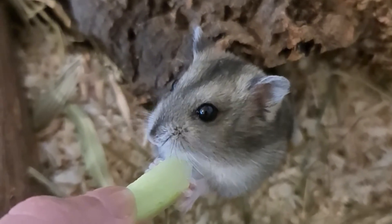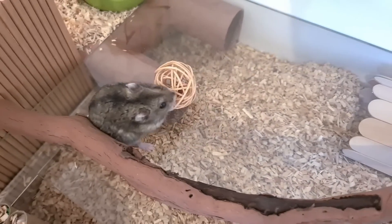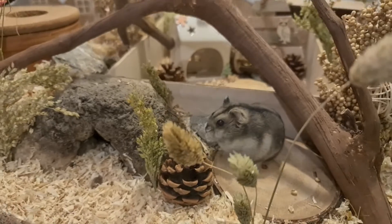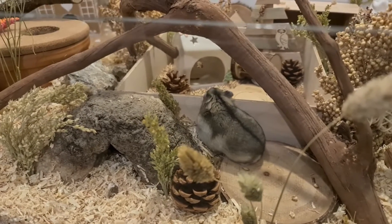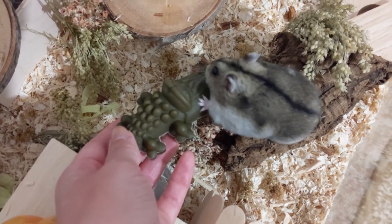When the hamster is in torpor, many owners will think that their hamster has died, is sick, or is hibernating. A hamster in torpor will be cold to the touch and not moving. They may appear limp and lifeless, but you may notice occasional weak and shallow breaths.